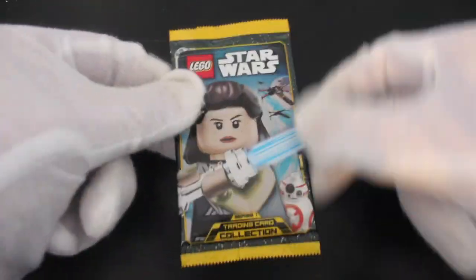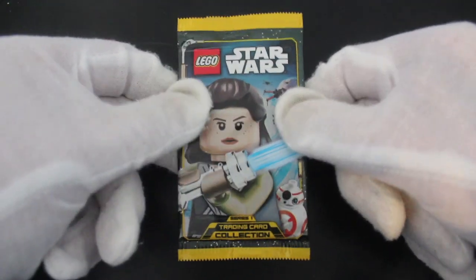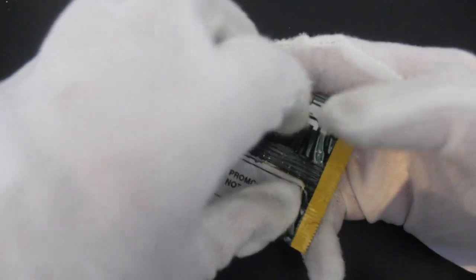Hello, it's me Trading Card Tony with another episode. Today we've got Lego Star Wars Series One Trading Card Collection. There's Rey, BB-8, and some X-Wings in the back there. So let's have a look at these.